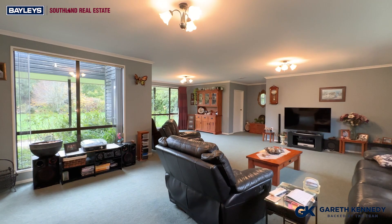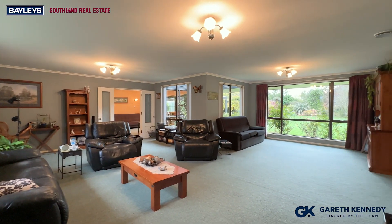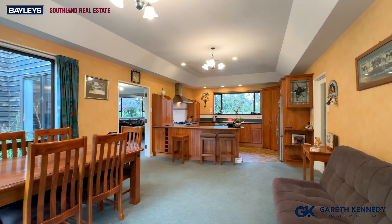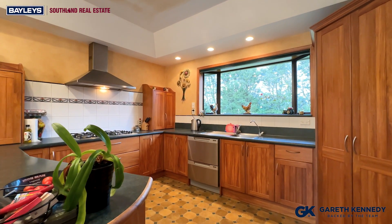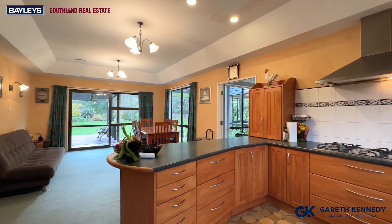It's got four bedrooms, an office, two bathrooms, a double garage, a three-bay shed, five acres — it's perfect for those of you looking for a lifestyle opportunity. If that sounds like you, get in touch with me today.